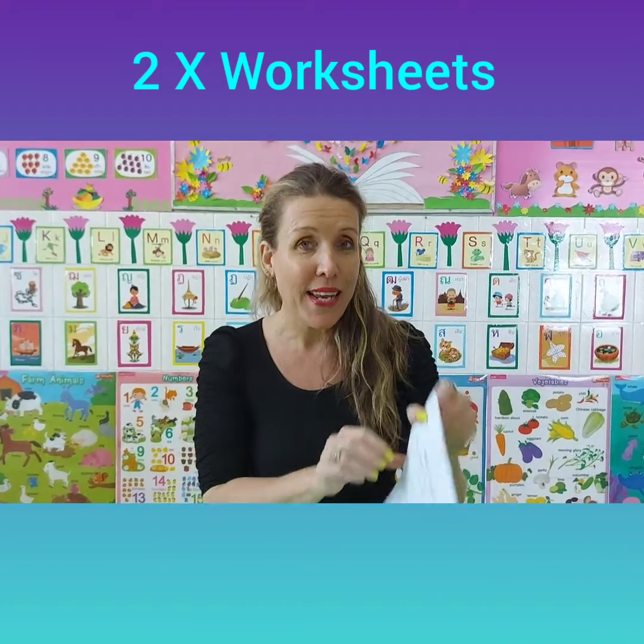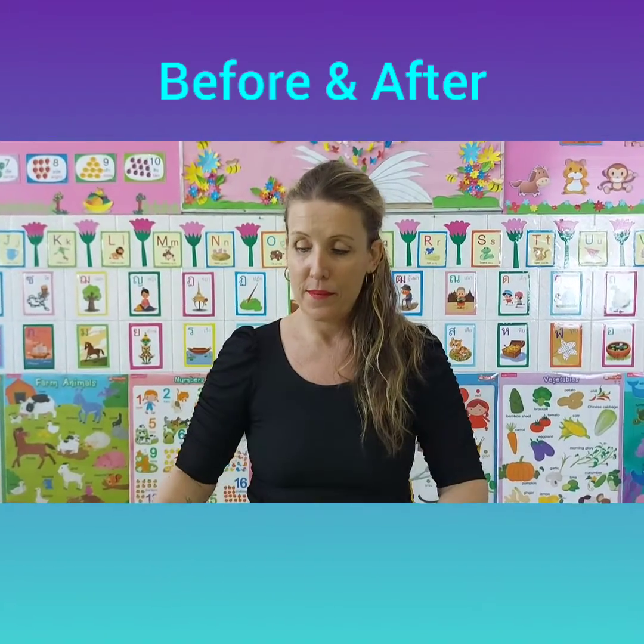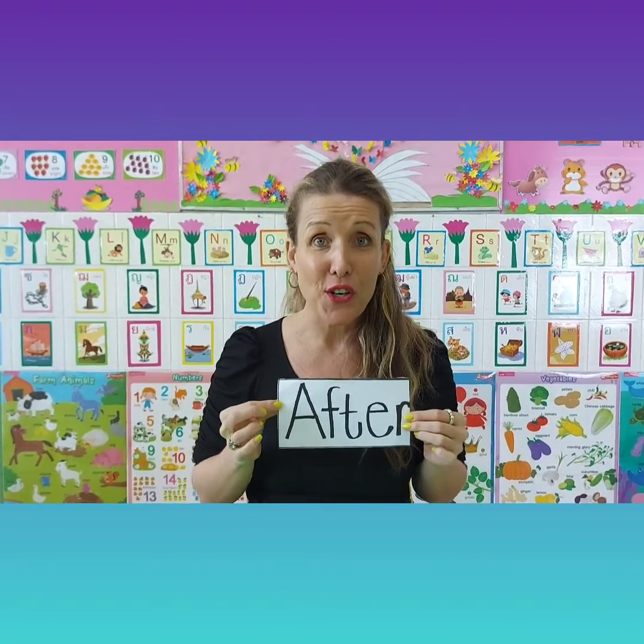Hi students, it's teacher Dory again. Today we have two worksheets and we will begin with the first one, all about good hygiene. And it's all about before and after.